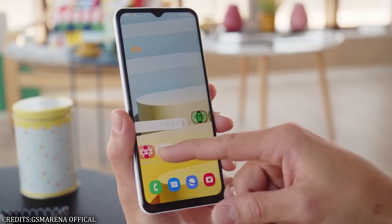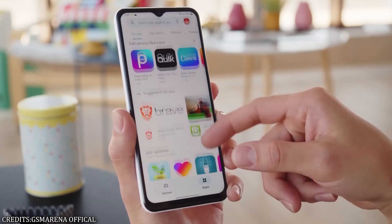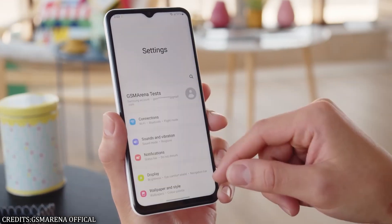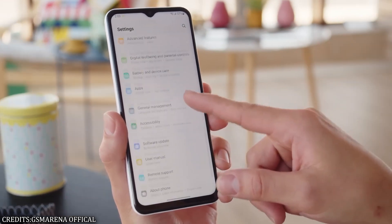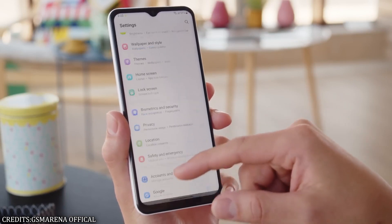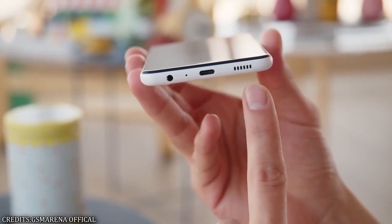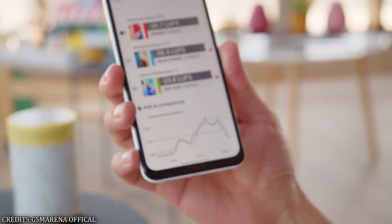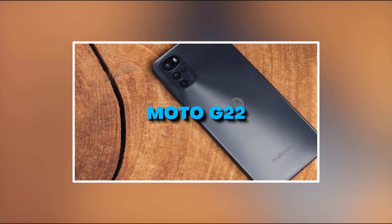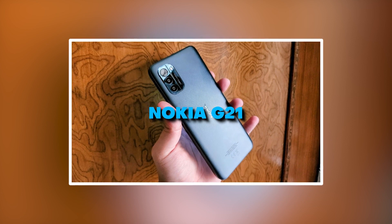Despite being inferior to more expensive models, the camera takes passable photos. It does its job, but it's slower than more expensive smartphones. However, the battery life is decent, lasting about 10 hours while playing videos continuously. The Galaxy A13 deserves your attention if you place a premium on affordability and prefer Samsung products. Competitors in this price range, such as the Moto G22 and Nokia G21, are appealing nevertheless.